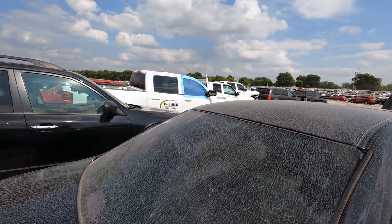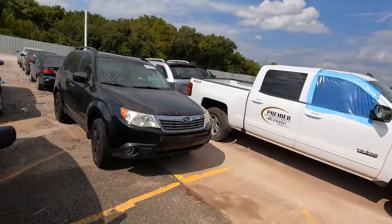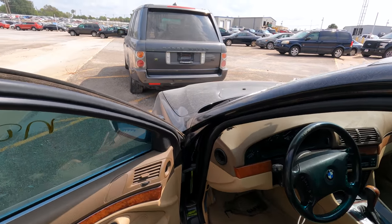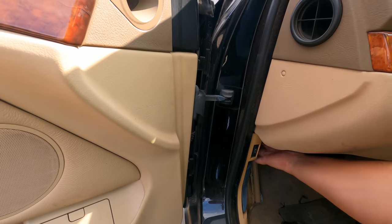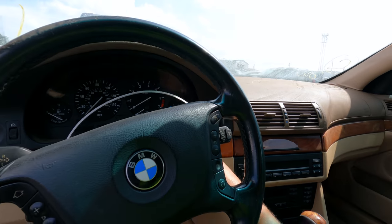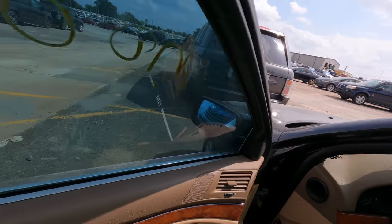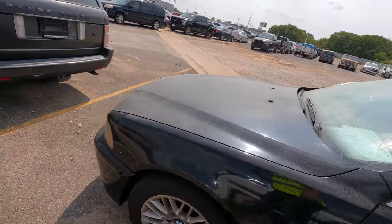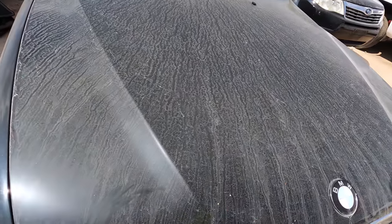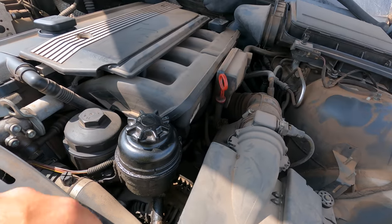I suspect what's wrong with this car has something to do with the fuel system — maybe old, rotten fuel — because she will crank but will not start. It sounds like it tries. The battery is dead so we'll give it a jump. There's no odometer reading so we don't know the mileage — something to definitely take into consideration. Let's pop the hood. For $350, there's more in this car in parts than $350 — that's kind of insane.